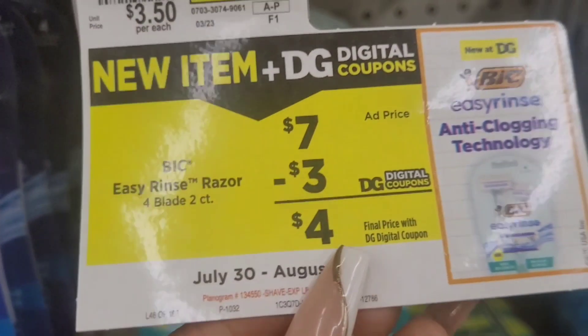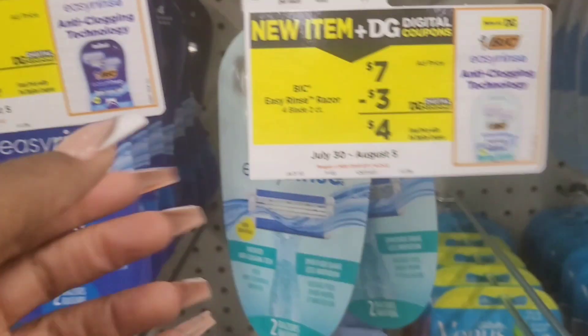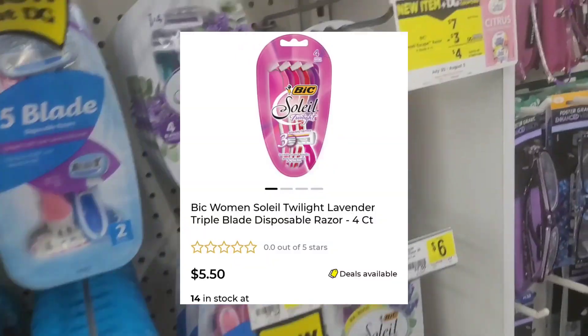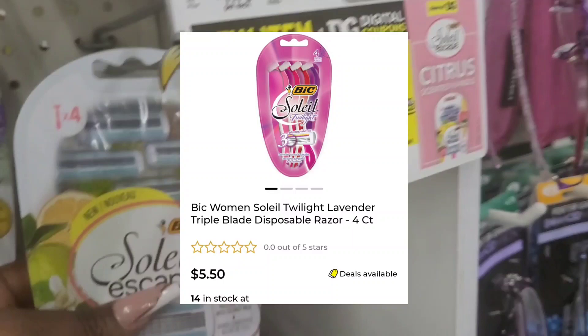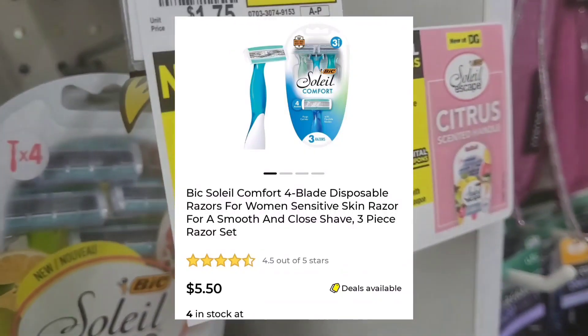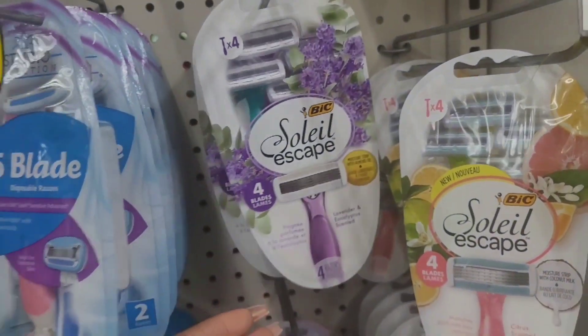Coming into this, you see this $7 item with a $3 off digital making it $4. These are the only raisins they have. They do have a couple that are $5.50 that the $3 off digital attaches to, but they're all out on the floor. So I gotta switch up my deal.